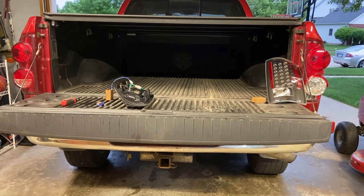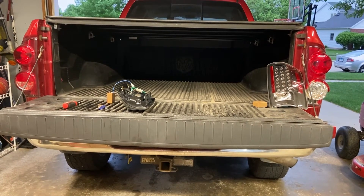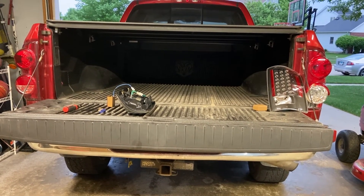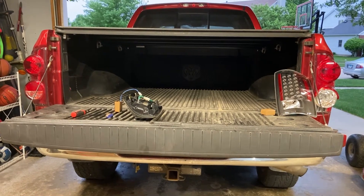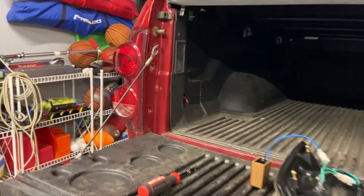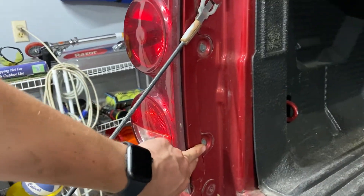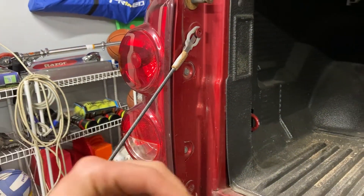We're installing the Raxiom LED taillights with the black background and clear casing. You're going to start with the two bolts on one of the taillights — they're right here and here — and you'll need a T25 star bit for this.